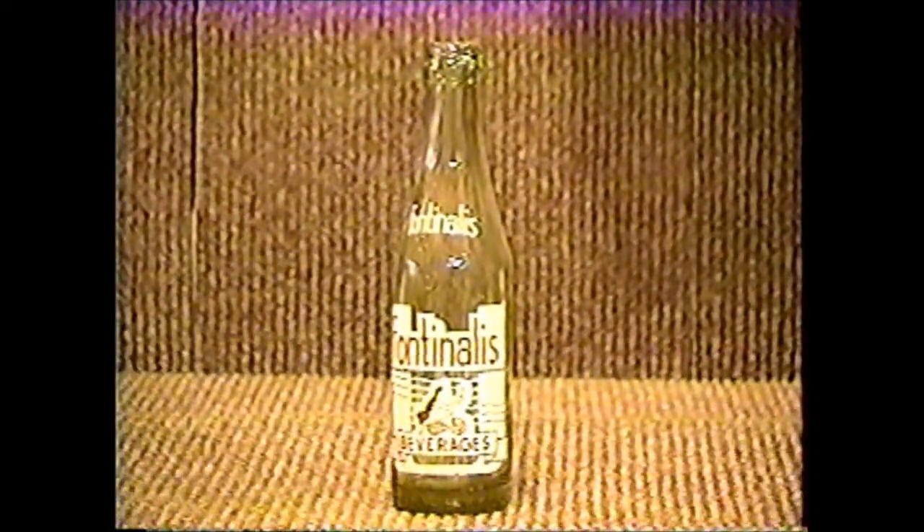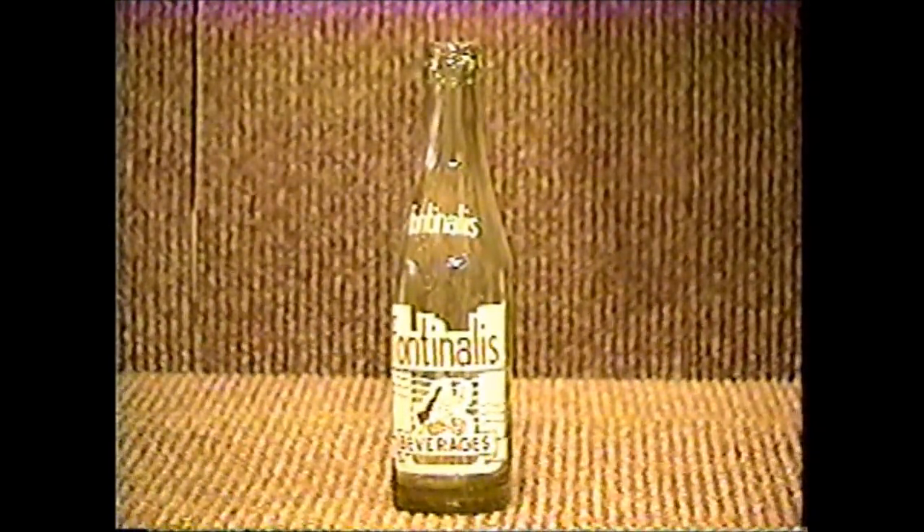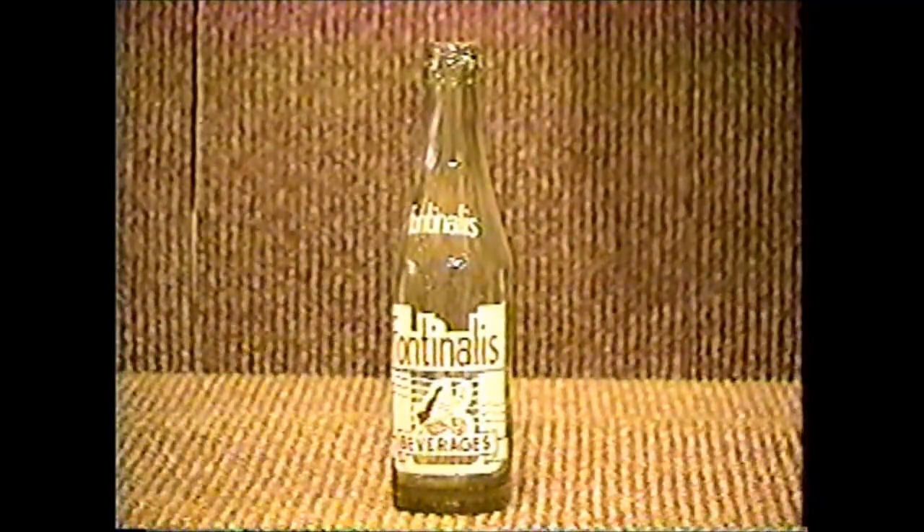Fontanellis comes from Grayling, Michigan, from the Grayling Bottling Company, and this bottle is pretty much sought after highly across the United States because of the picture of the mermaid.